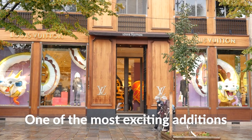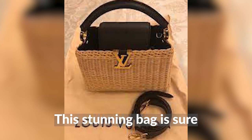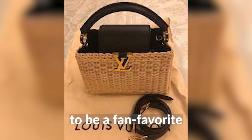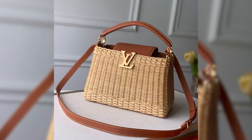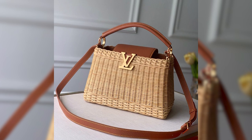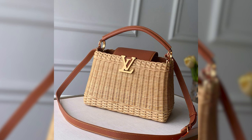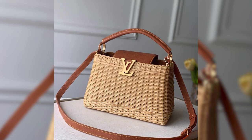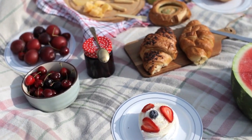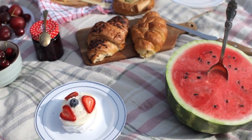One of the most exciting additions to the Louis Vuitton summer collection is the woven rattan capuchins. This stunning bag features a gorgeous combination of woven rattan and dark brown leather, which covers the flap of the bag as well as the top handle. The weaved rattan design perfectly captures the essence of summer, reminding us of long, lazy picnics in the park and outdoor adventures with friends and loved ones.